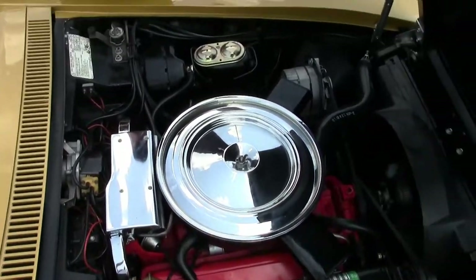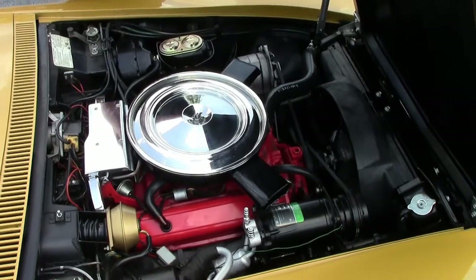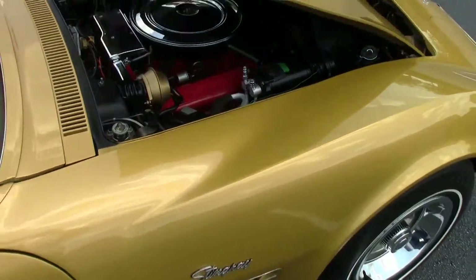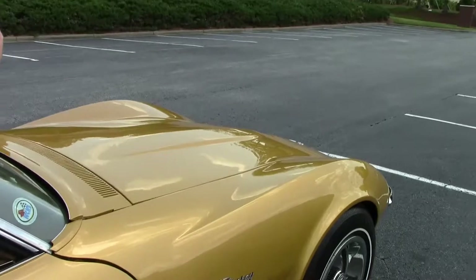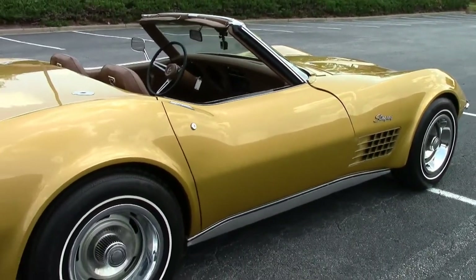200 horsepower, 350 cubic inch. Everything looks really, really nice. Then we'll close the hood and let you walk around it and show the glory of this Warbonnet yellow with the brownish vinyl interior.